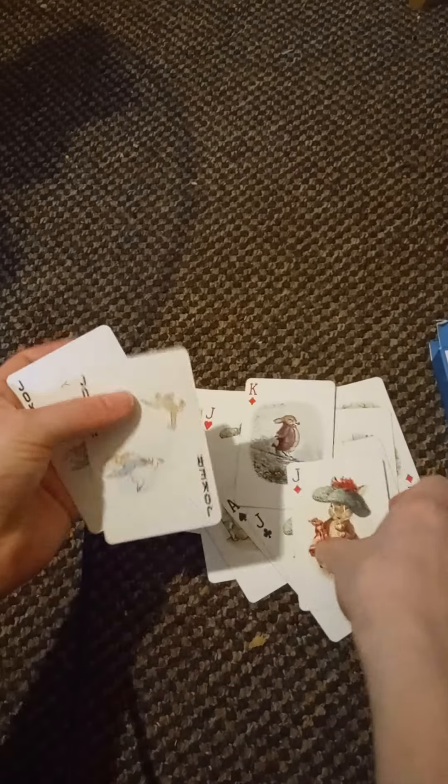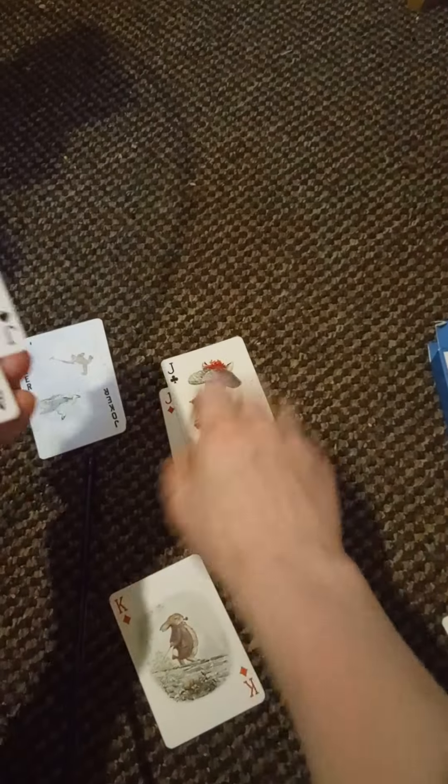For now, let's just do a quick run-through of all the illustrations. Let me just quickly organize my stuff.